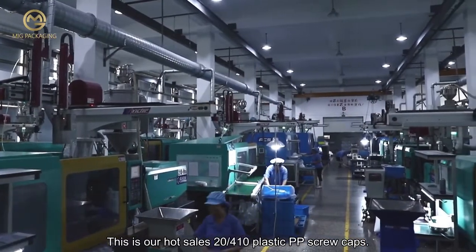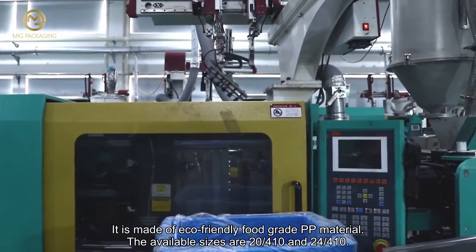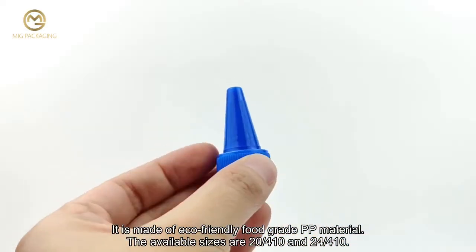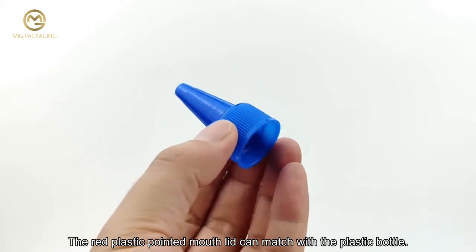This is our hot sales 2400 tenths plastic PP screw caps. It is made of eco-friendly food grade PP material. The available sizes are 2400 tenths and 24/400 tenths. The red plastic pointed mouth lid can match with the plastic bottle.